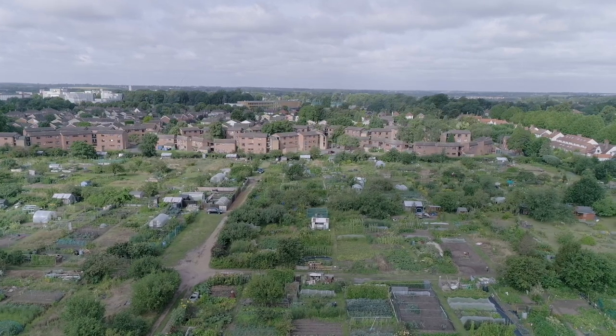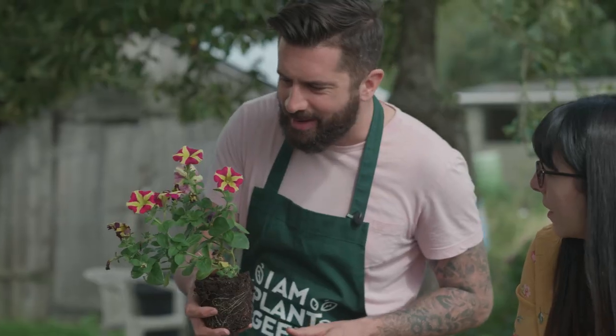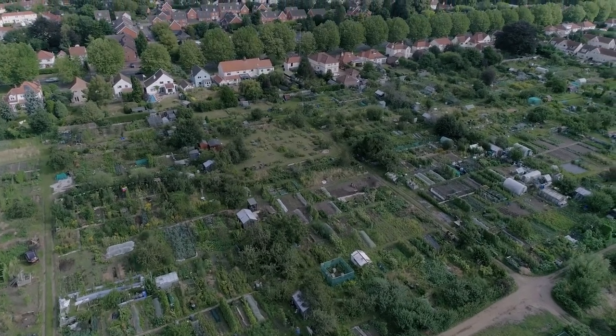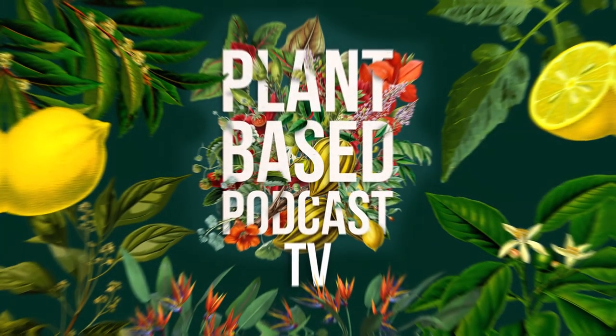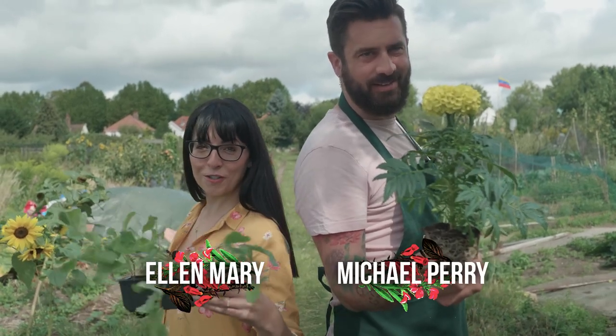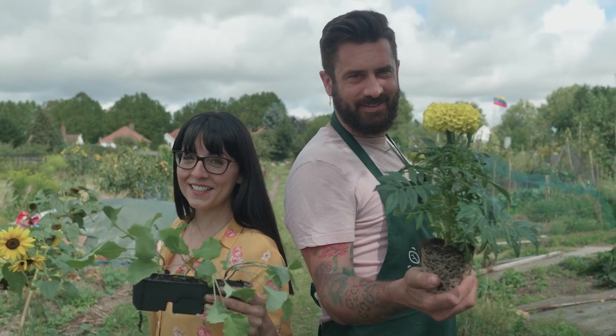Coming up on the show later, we introduce some funky plants for your garden pots and containers, and we visit Ellen's allotment and chat to a few of the locals. So what's better — colour or crops? Ellen and I are about to have a plant-off, and you get to decide who wins.